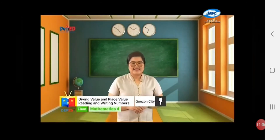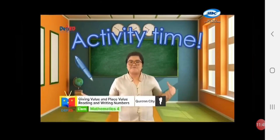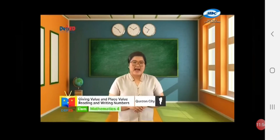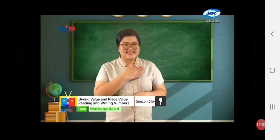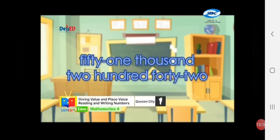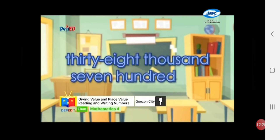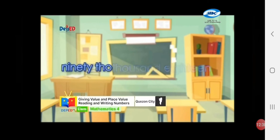Activity time! Pens up, papers up! Let me see your happy face! Basta kasama si Teacher Marian, kaya yan! I will give you ten seconds to answer each number. Write the following number words in standard form. Number 1: fifty-one thousand two hundred forty-two. Number 2: eleven thousand sixty-nine. Number 3: thirty-eight thousand seven hundred fifty. Number 4: fourteen thousand eighteen. Number 5: ninety thousand nine hundred.